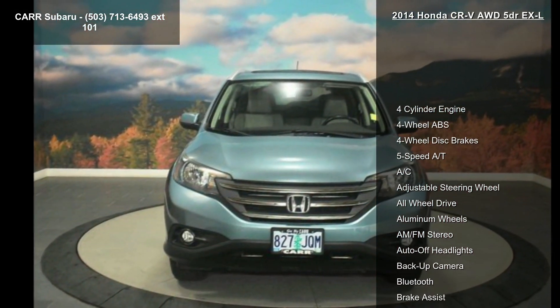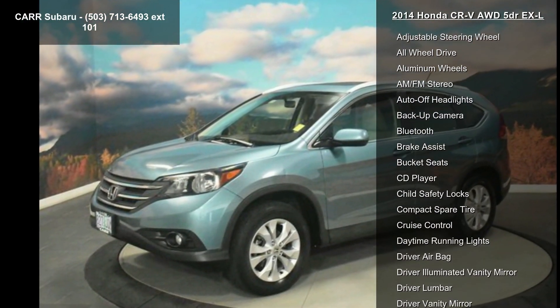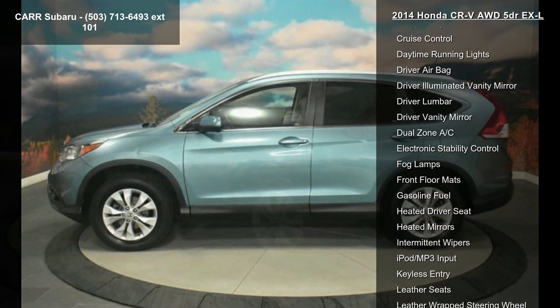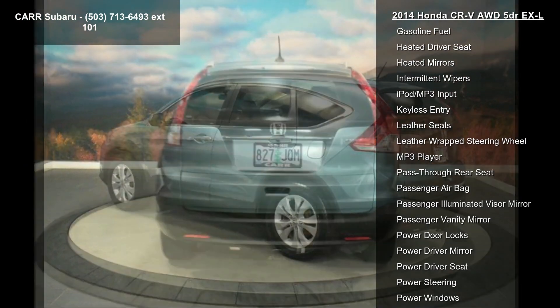This vehicle's top features include 4-cylinder engine, 4-wheel ABS, 4-wheel disc brakes, 5-speed automatic transmission, AC, adjustable steering wheel, all-wheel drive, aluminum wheels, and AM/FM stereo.